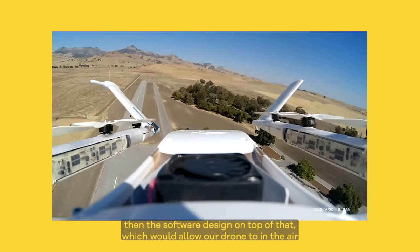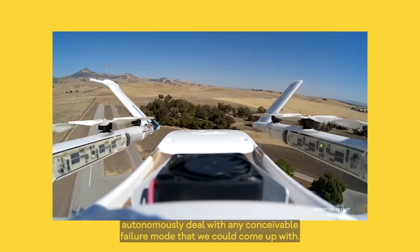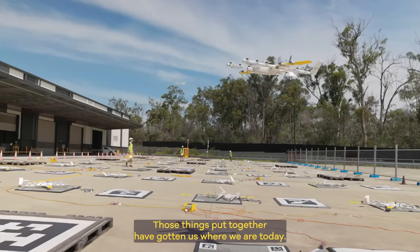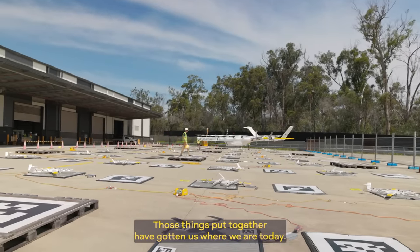Which would allow our drone to, in the air, autonomously deal with any conceivable failure mode that we could come up with. Those things put together have gotten us where we are today.